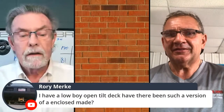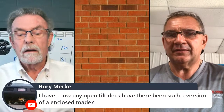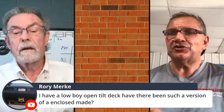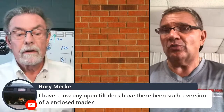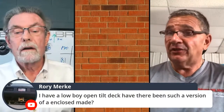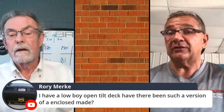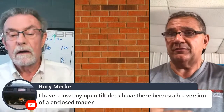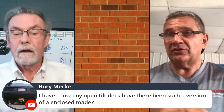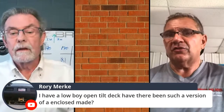Someone asks about a low-boy open tilt deck — has there been an enclosed version of that? We are working on a design. There's a trailer design called a 'no ramp' where the back of the trailer drops level with the ground. A tilt in an enclosed trailer has not been developed yet, and the engineering for a tilt enclosed trailer is still being worked on. In the enclosed trailer with the framing system we're talking about, we're working toward a hydraulically-operated version, but a no-ramp trailer is currently only available in an open configuration.